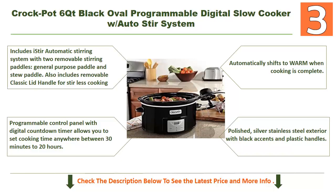The programmable control panel with digital countdown timer lets you set cooking time anywhere from 30 minutes to 20 hours. It automatically shifts to warm when cooking is complete. It features a polished silver stainless steel exterior with black accents and plastic handles — an excellent cooker for your needs.